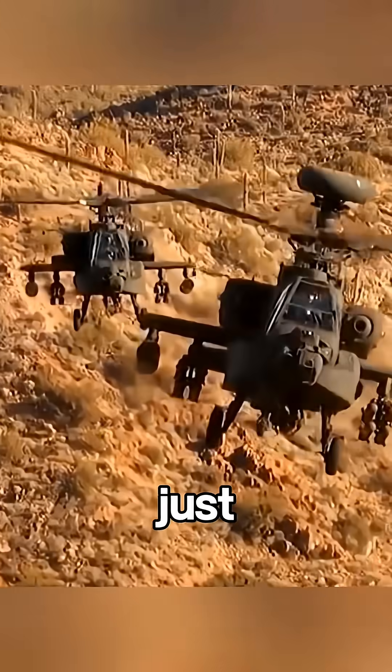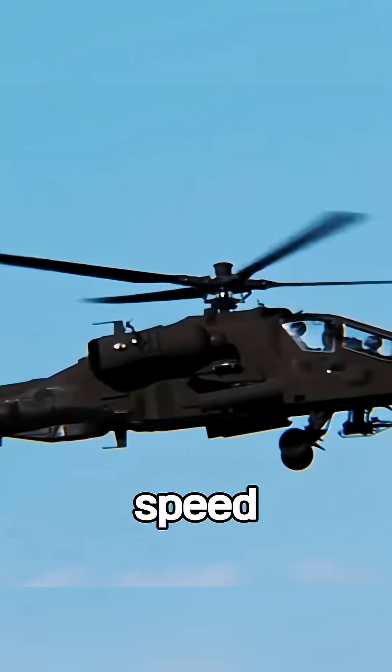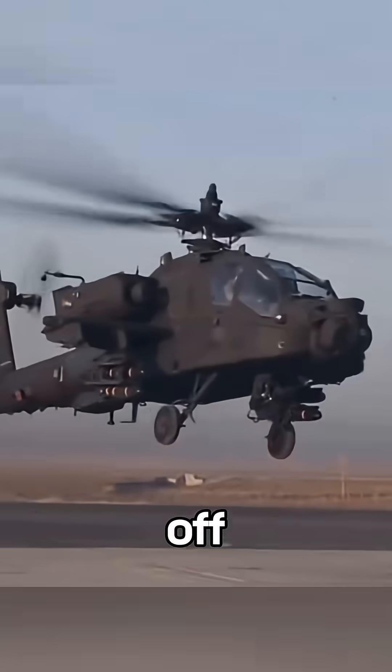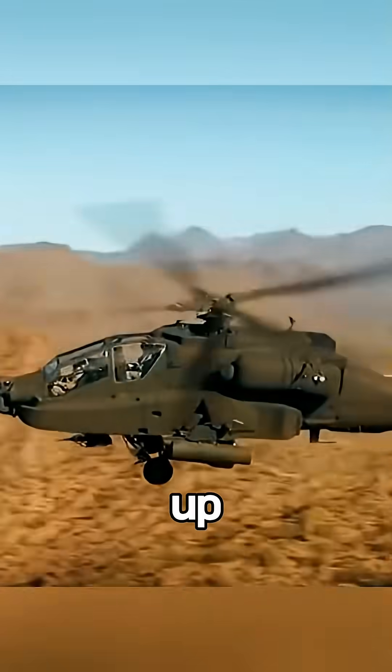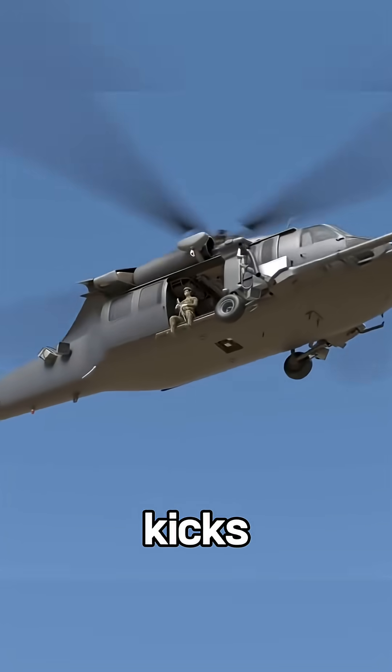You think helicopters fly faster just because the blades spin faster? Turns out, that's dead wrong. The main rotor spins at a constant speed, always. Whether it's taking off or landing, it doesn't speed up. So how do they go up or down? Here's where the real magic kicks in.